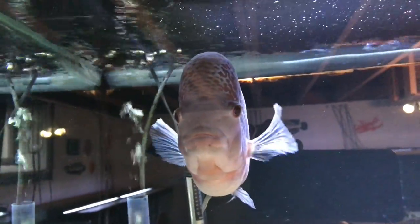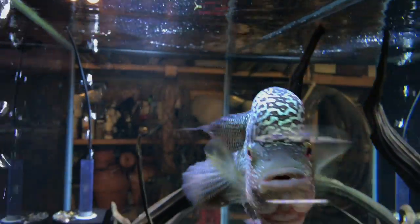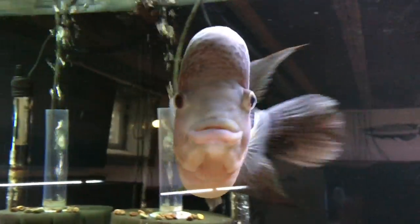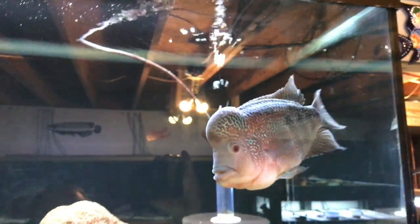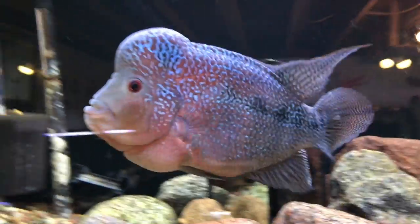I just realized I called the other flower horn a 9.9 magma - it's actually a 9.9 confa, sorry about that. This one here is a magma, a red magma, doing well also. Full of piss and vinegar as they say. It's hard to ever get a nice profile picture or video of him because he likes to come at you Facebook-face or head-on when you've got a camera.